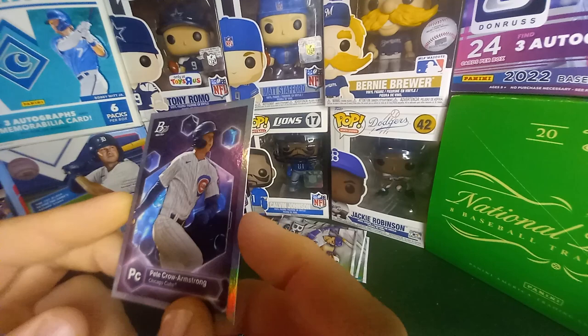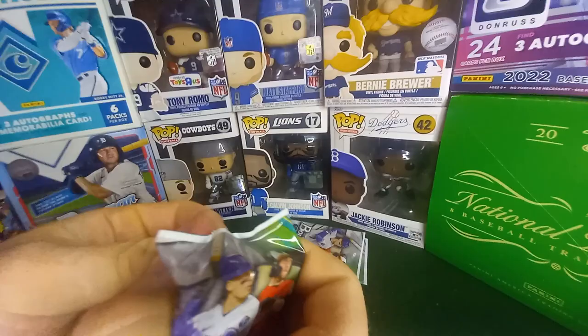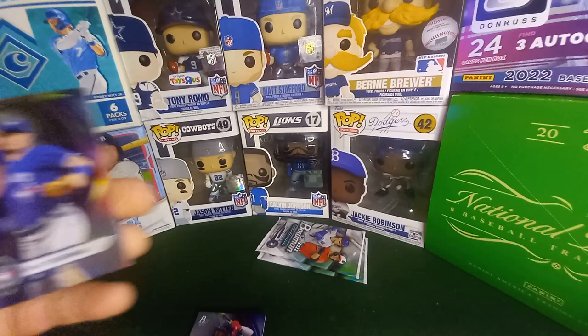Pete Crow-Armstrong, Bryson Stott — there's another nice one. These Elements — I pulled an Austin Hendrix last year and it was gold to 50, so that was a pretty cool pull. And of course Jake — I don't even know if he's good. Generally when you're good you don't sign a whole bunch of stuff because you're out there working on your game.